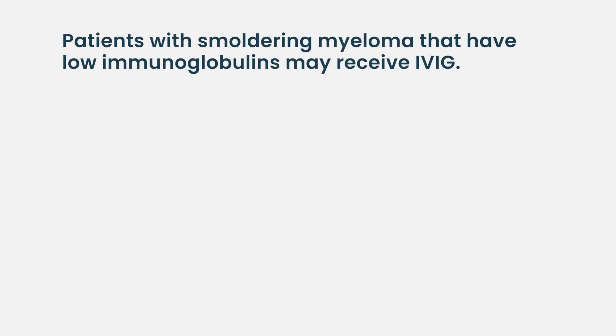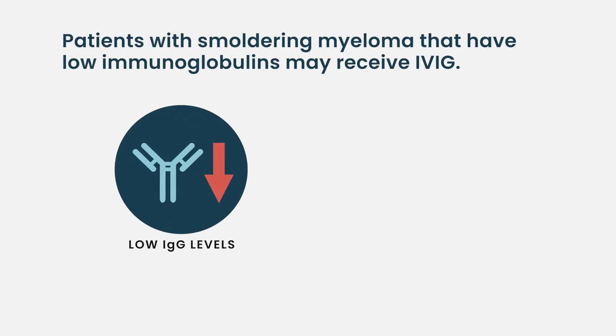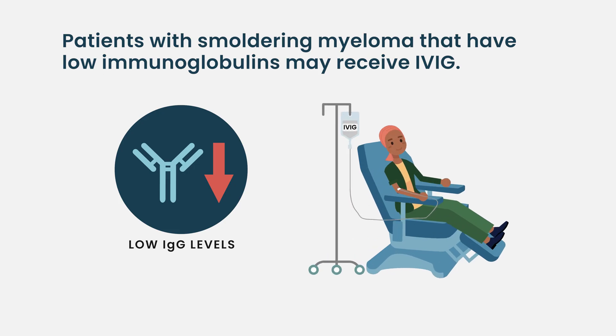Depending on what stage you're at and what your numbers are doing, there are different levels of prevention that we do. Some of my patients with smoldering disease that don't have active disease and don't need treatment, but whose immunoglobulins are low, we'll actually give IVIG to help prevent infections because that's been their problem — they keep getting infections.